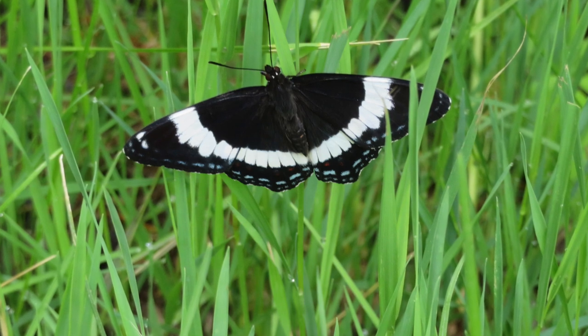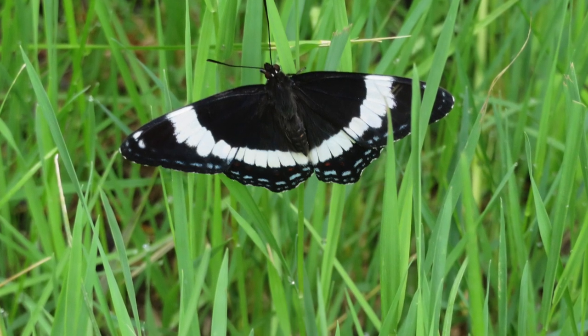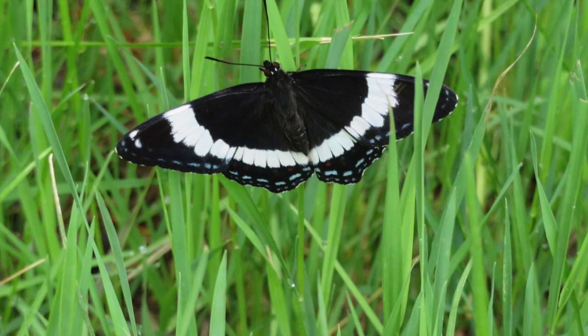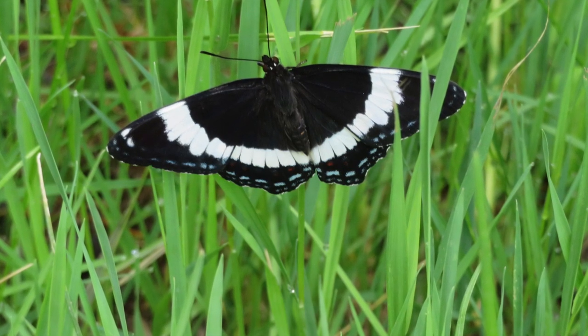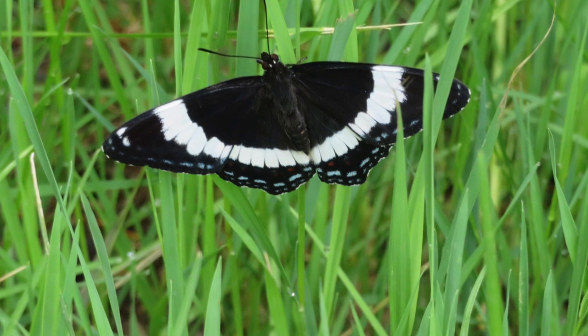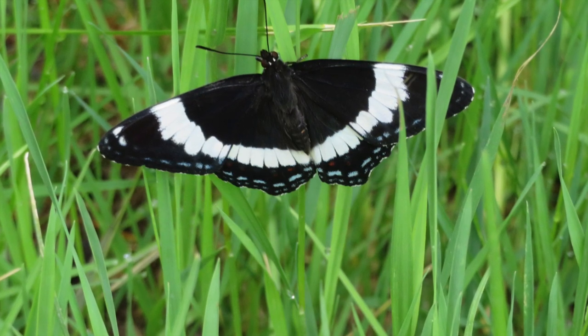This is a white admiral butterfly. Thank you for watching my channel. Next week, there will be a story about how it can be hard to help other people. I hope you'll stop by then. Take care.